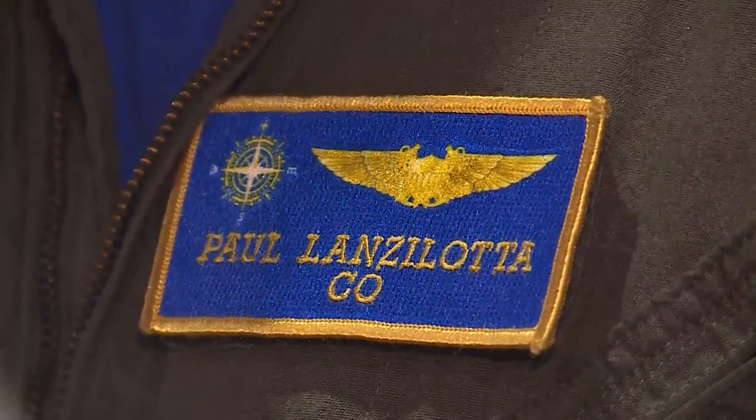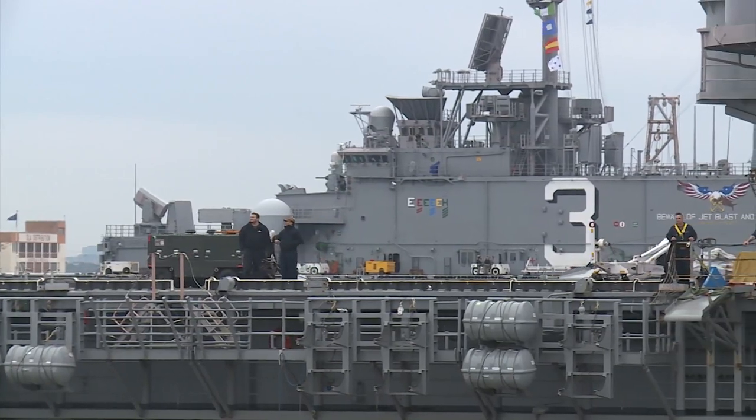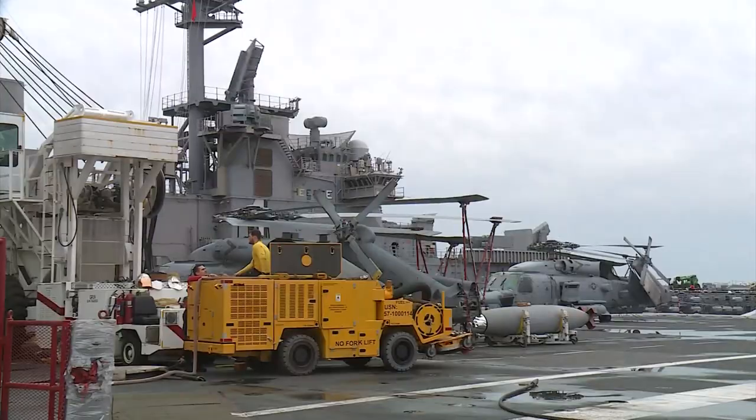An aircraft carrier is a great tool for deterrence. The Ford's commanding officer, Captain Paul Lanzalota, taking over the helm in 2021. Critics accused the Navy of moving slowly with getting the Ford deployment ready, but Lanzalota says they're ensuring that all of the new technologies are being safely integrated.